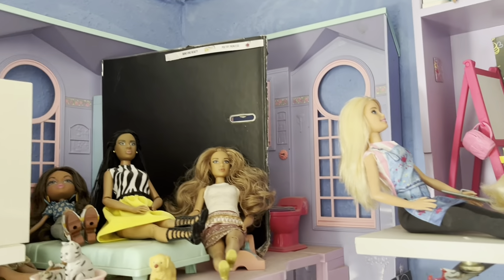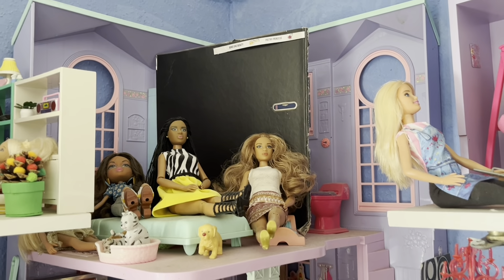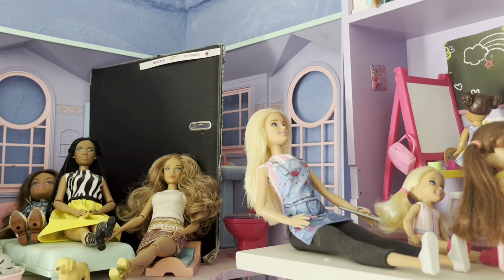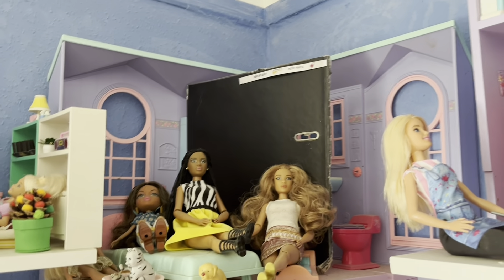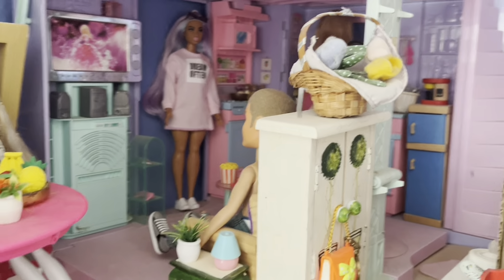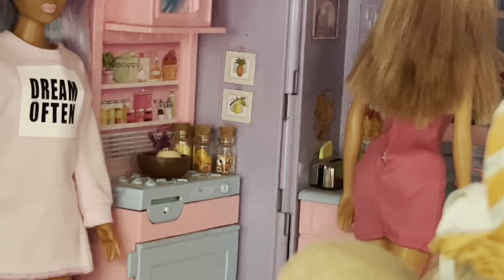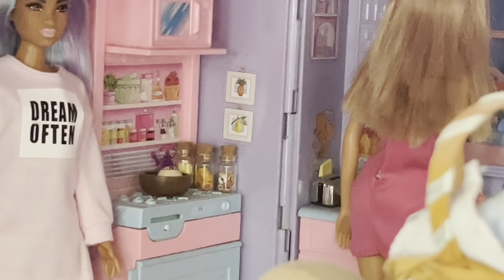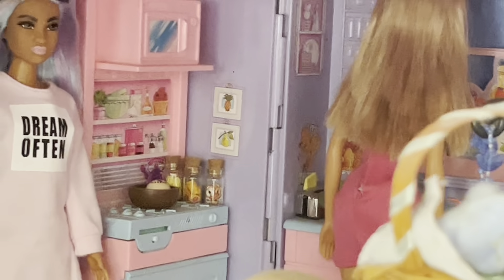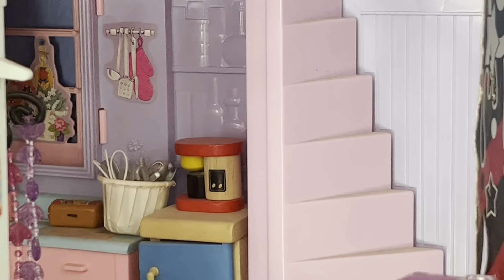Around here we have another one of the dollhouses. We have one of the bedrooms, and then there's a bathroom tucked in the corner, and there's one of the living rooms. Then the kitchen — and there's some spices, a little pan on the stove, a little toaster under there, a bread bin, and I've got the coffee machine and a little pot of utensils.